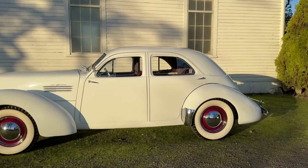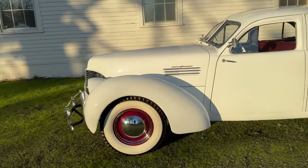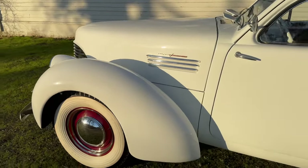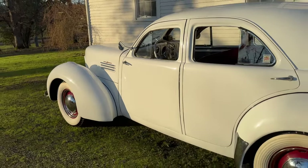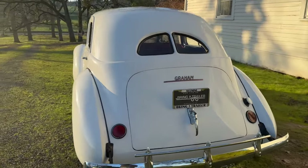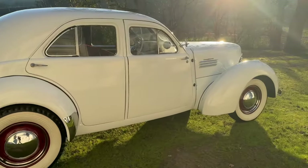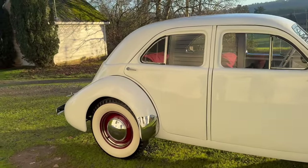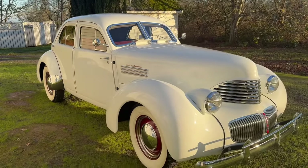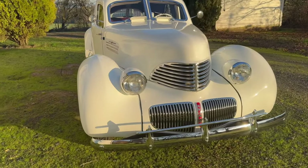We're selling this for a friend of ours. He owns a vineyard out here in Oregon, not far away, and he asked us to help sell it. He did buy it on Bring a Trailer in 2019 — you'll see the link in the auction as well. It's got a clear title from Oregon and it is sold as-is, no warranties expressed or implied. We are a dealership — you can check us out on our website, it's Denwerks, D-E-N-W-E-R-K-S. So I'll just do a little walk around. Very, very cool car in very good condition.